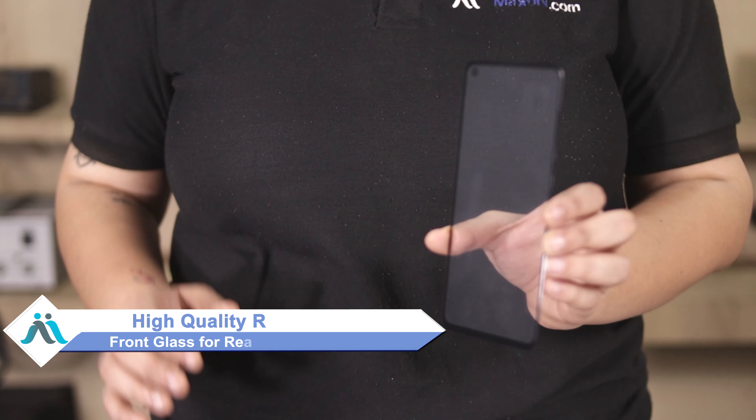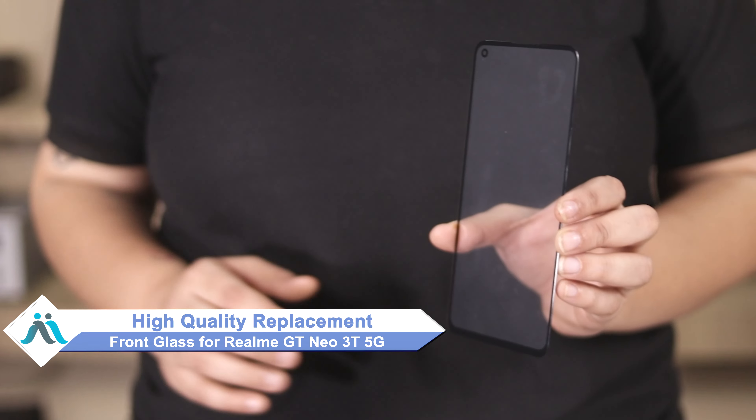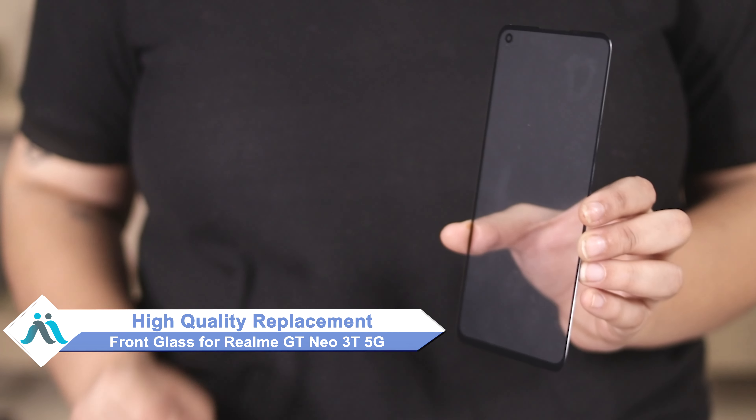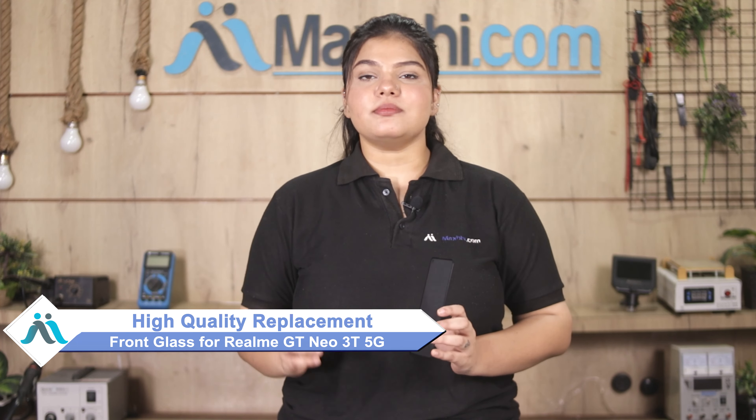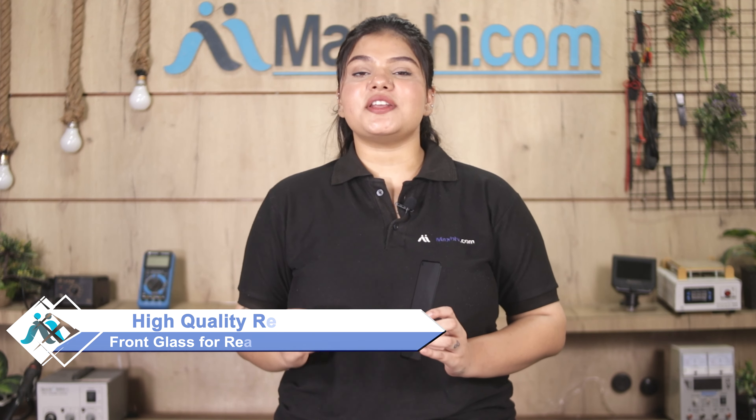Don't worry. You can now buy a high quality replacement front glass for your Realme GT Neo 3T 5G at a very affordable price from Maxpeed.com and fix your phone yourself at home, or get it repaired by any professional very easily.